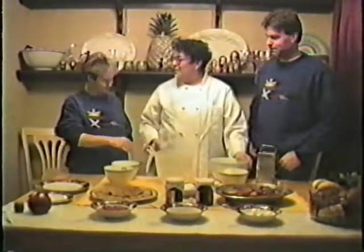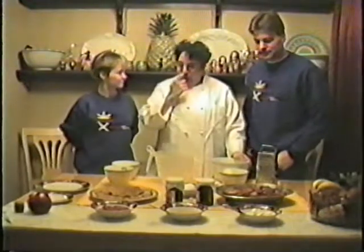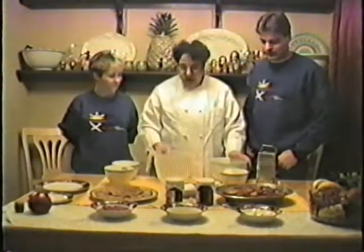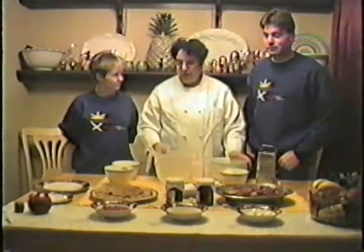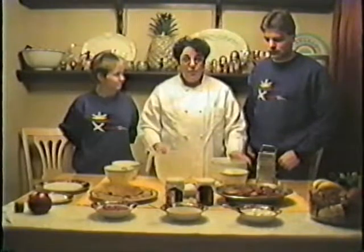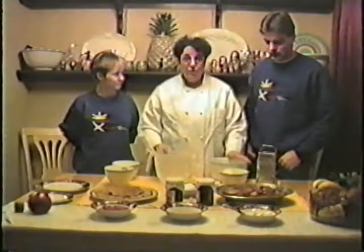We're here with Lynn. Lynn, welcome to the show. What are you gonna show us today? Well, we're gonna cook some things that are highly revered in restaurants. Most people think they're very difficult to do, but we're going to show you that in actuality they're very simple.